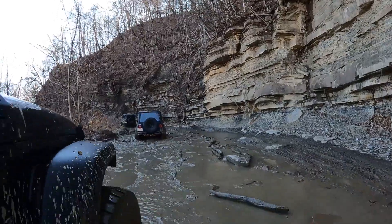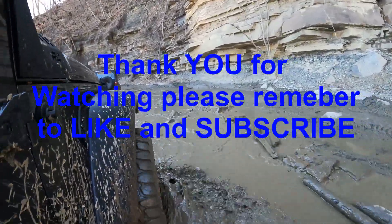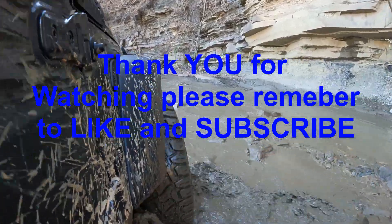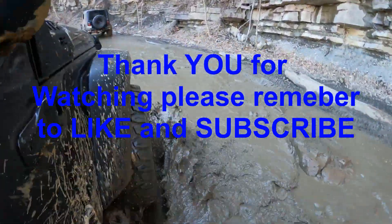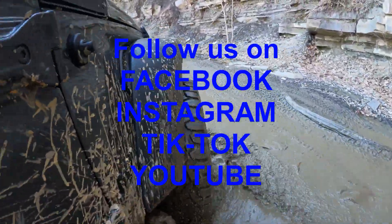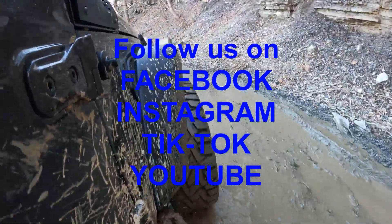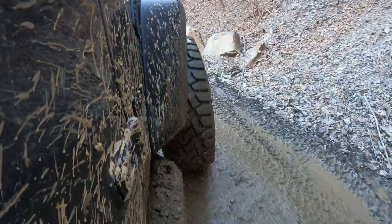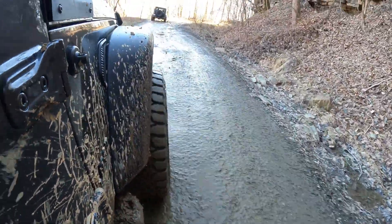We had a great time at Winrock with the Jeeps and Wrenches crew. I had to use my winch more than I wanted to, but not having lockers and it being wet made the trail more difficult. I do see lockers in our near future. With that being said, I'd like to thank everyone for watching. Make sure to follow us on Facebook, Instagram, and TikTok. Comment down below 'lockers' if you made it this far in the video. Thank you for watching, guys. Have a great one.